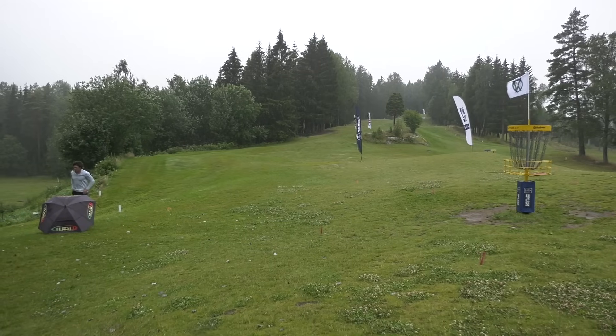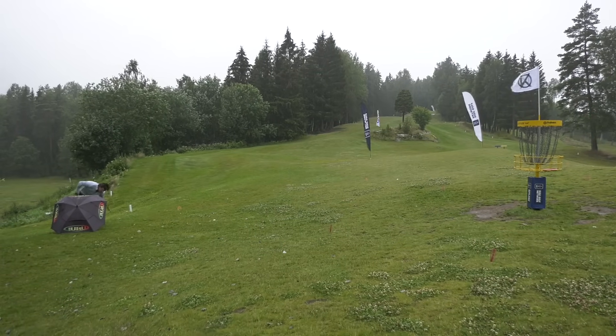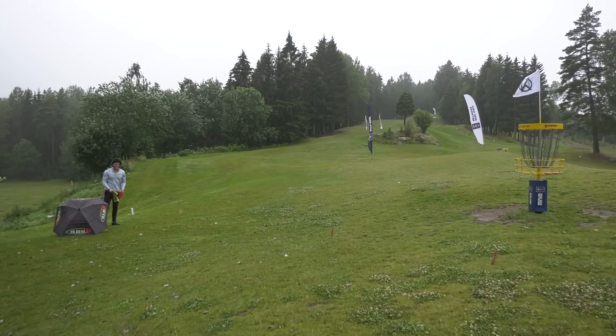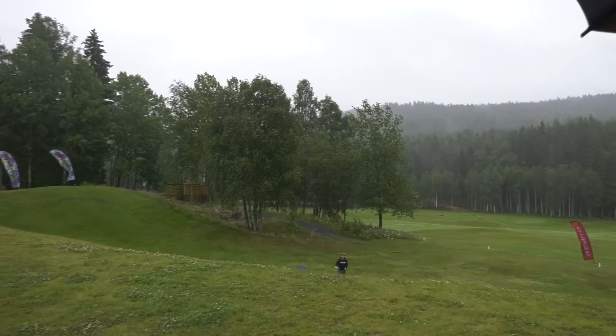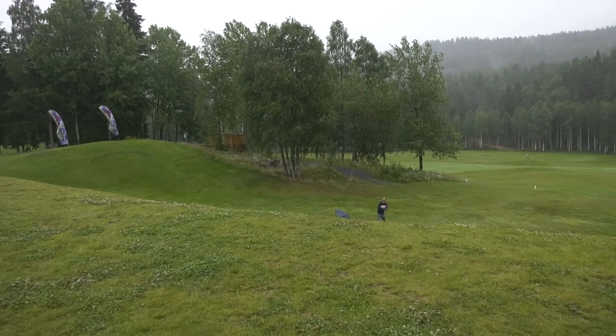There we go. These conditions are brutal right now. Practicing for the worst. That's true. That's a pretty common spot — I think you can probably end up there.